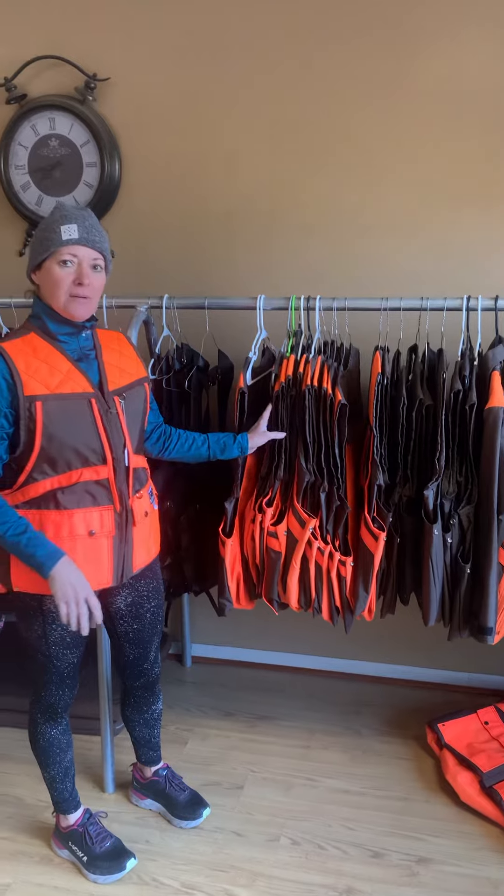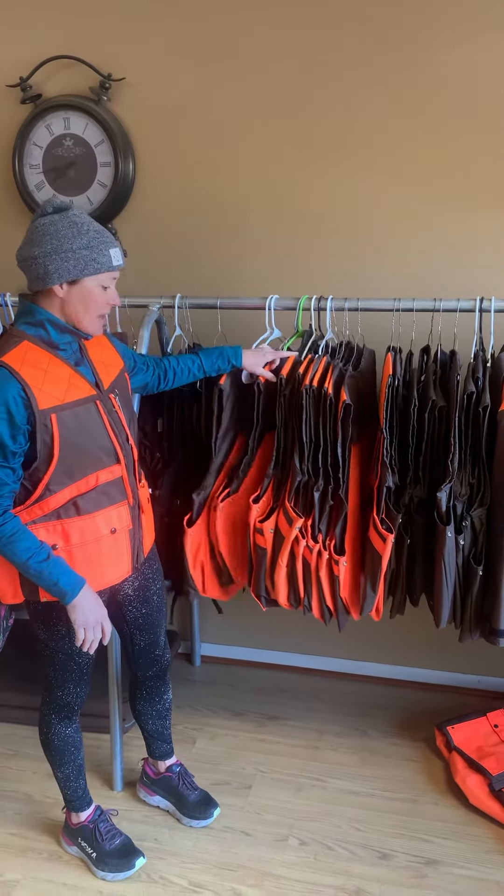These come in medium — I think we have up to 3X, 2X. We have a lot of sizes.